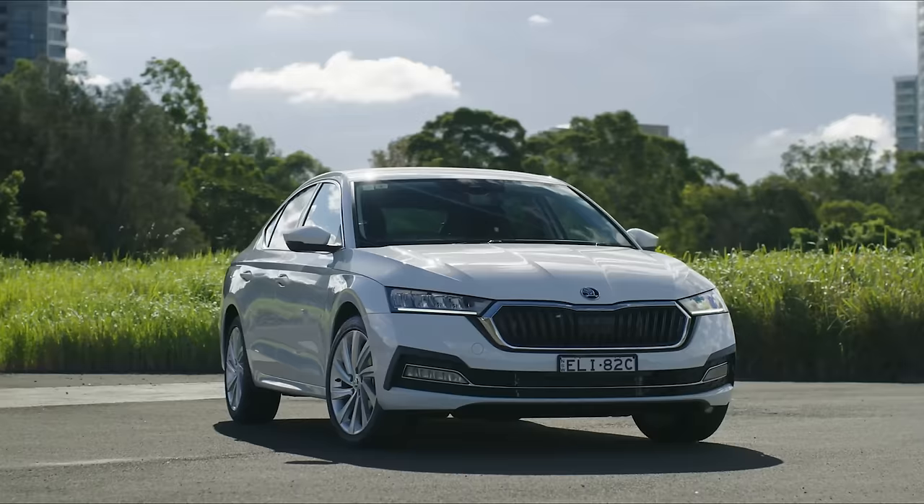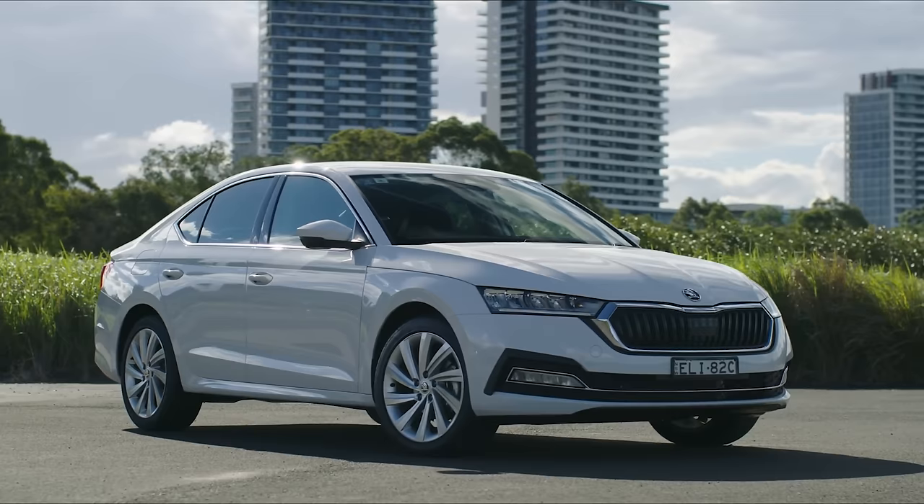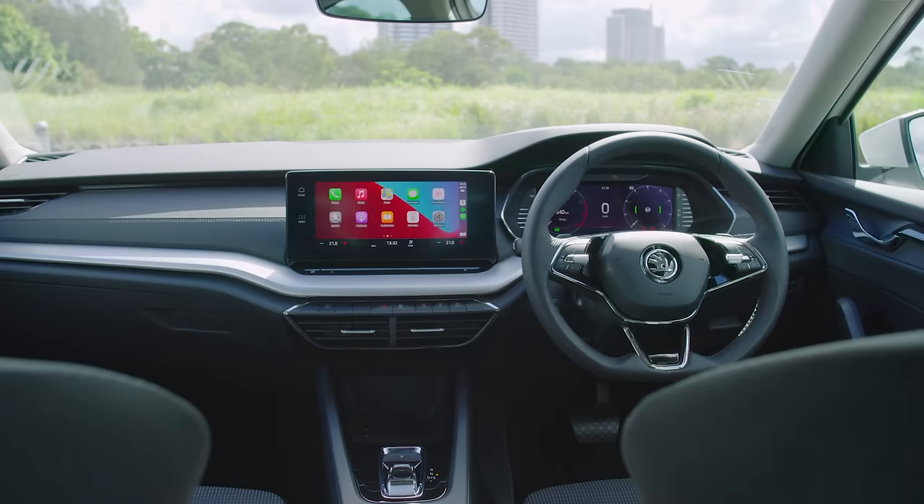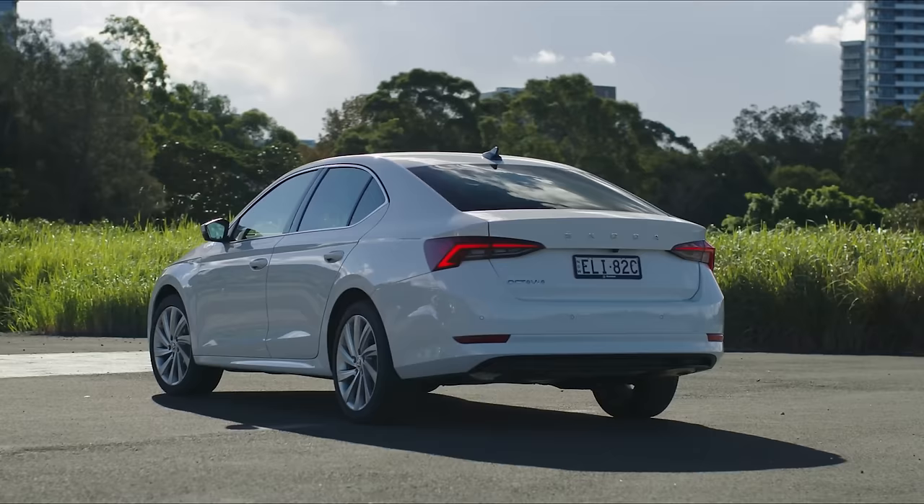It comes really well-equipped for the money. You get some really good tech, like matrix LED lights, which can blank out sections of your high-beam at nighttime so you don't blind other drivers. You also get 18-inch alloy wheels. On the inside, there's a 10-inch touchscreen with Apple CarPlay, Android Auto, and SatNav, plus digital instrumentation, climate control, keyless unlocking, and push-button start. It really does stack up as a value-for-money option.